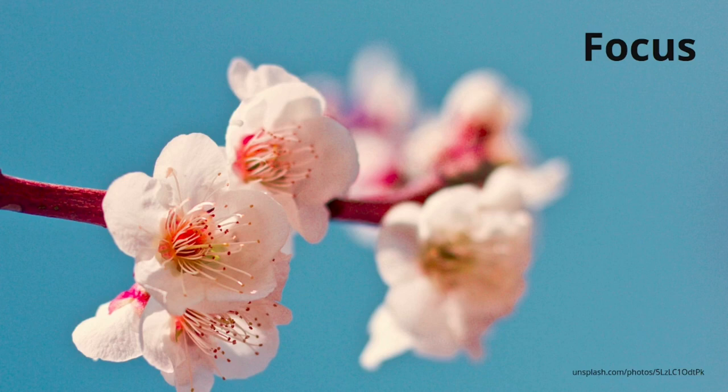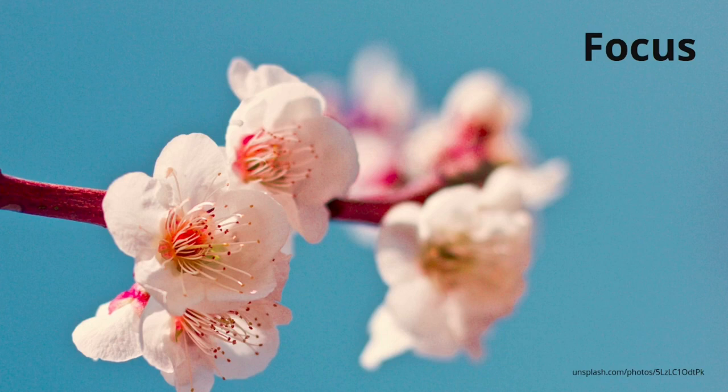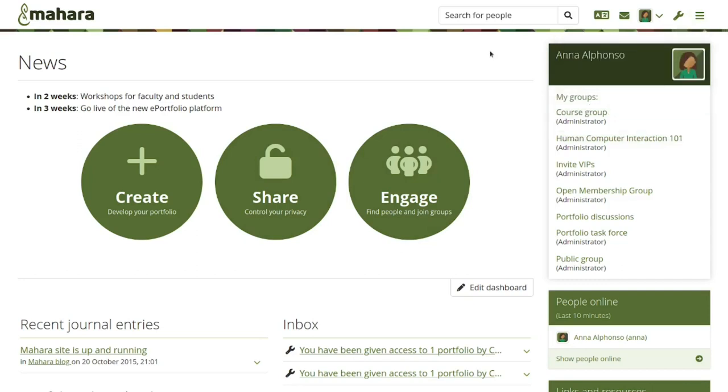Let's get started with some of the usability features I can show you live. Here we've got a brand new Mahara 22.10. One thing you might already notice if you've been using Mahara for a while is that the icons have changed slightly. We are now using Font Awesome 6, the latest version, so the icons have changed.